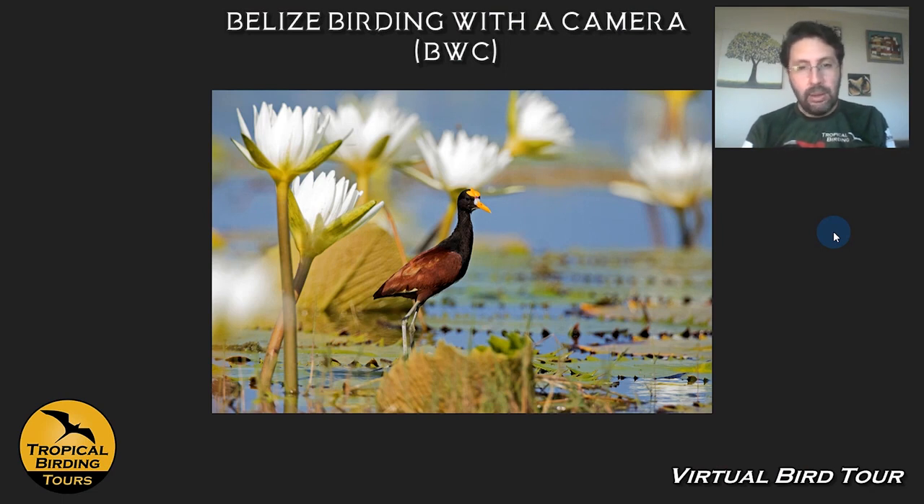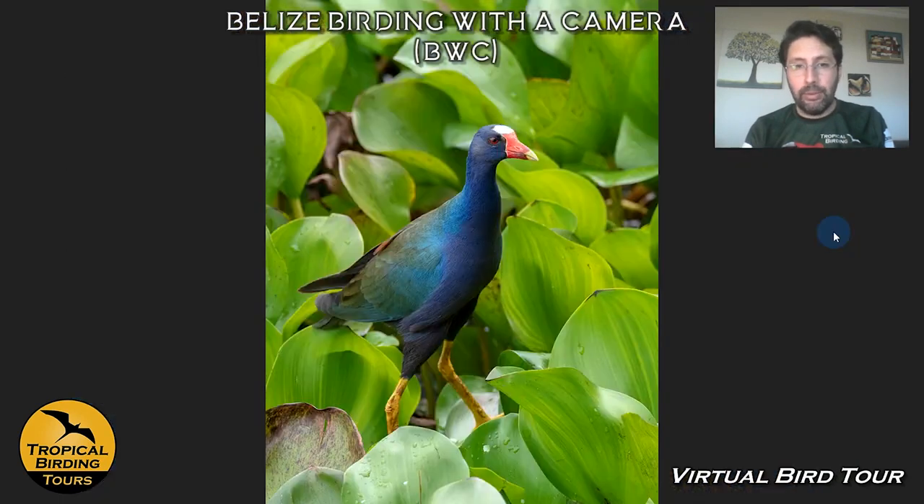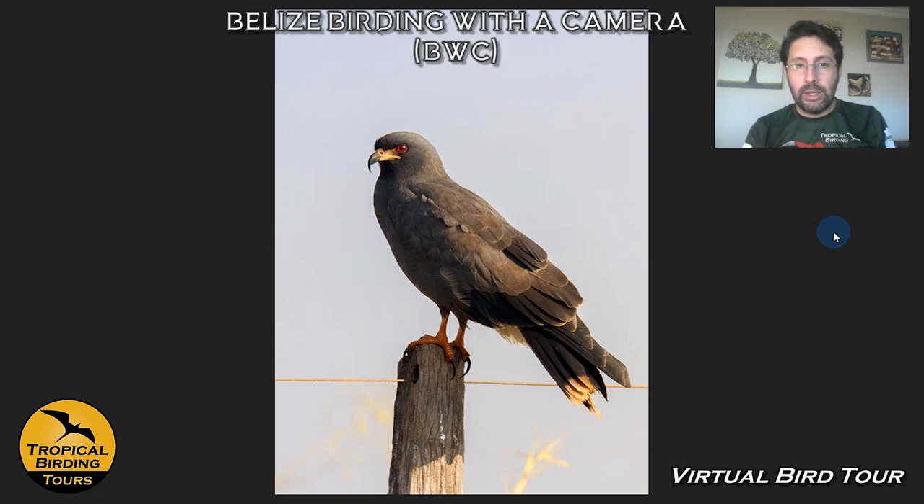Very cool — again, Birding with a Camera, you get a chance to try for these things. A couple of migrants related to water that we get here include the Prothonotary Warbler; we can get waterthrushes as well. Purple Gallinules are often seen, and Rusty-naped Wood Rails are among the subjects typically seen. Snail Kites are also very common around these areas.